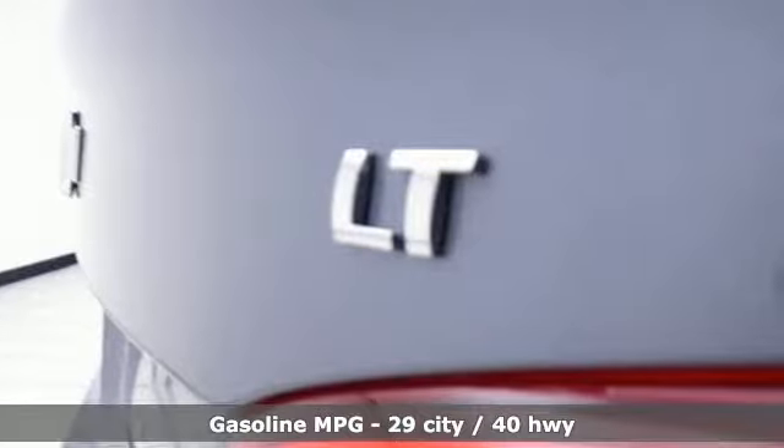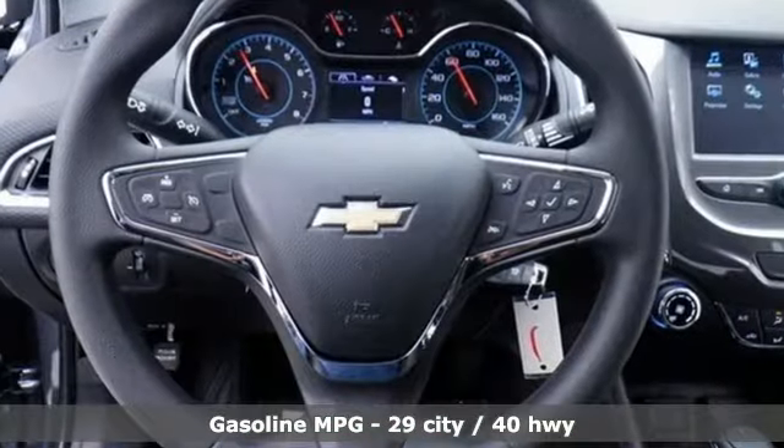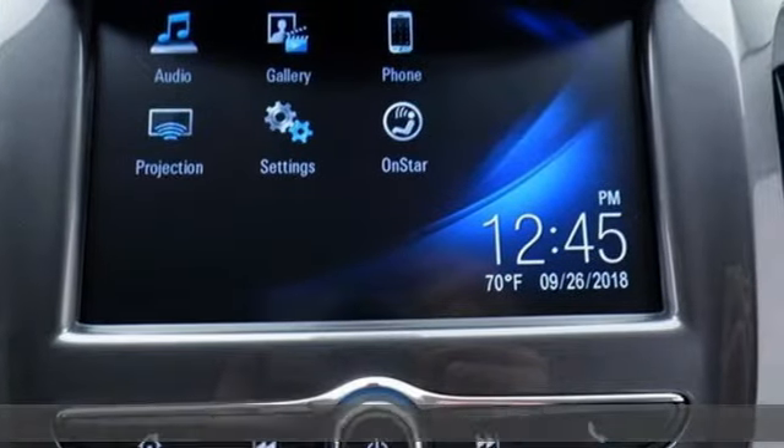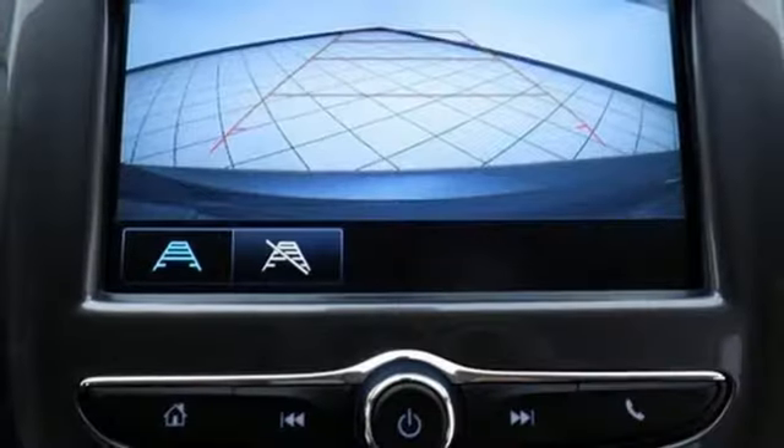And it comes with all the amenities you need: voice activation, smartphone wireless charging, manual telescoping steering column, Wi-Fi hotspot, and manual tilting steering column.